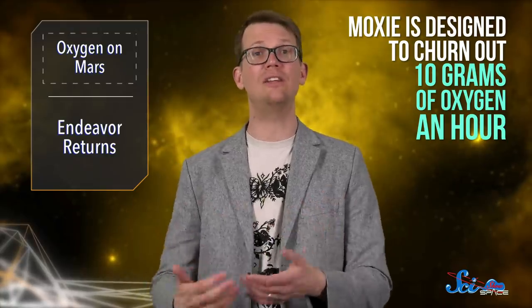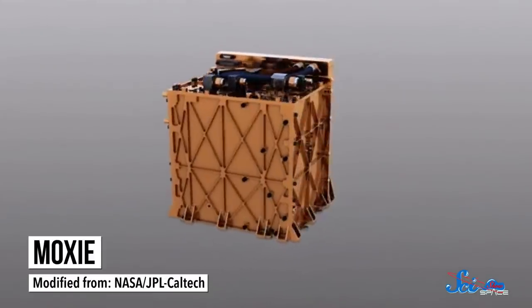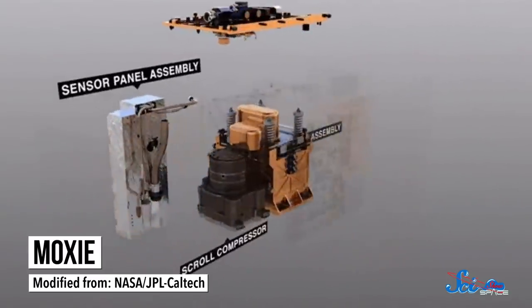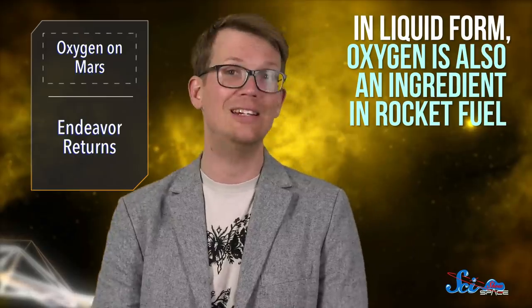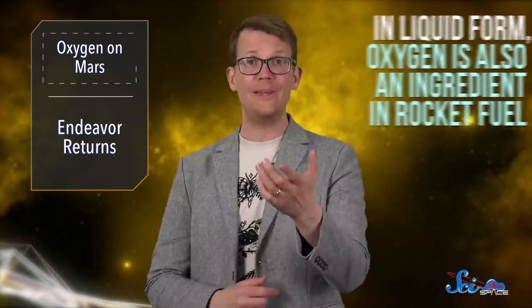As a prototype, MOXIE is designed to churn out 10 grams of oxygen an hour, and scientists hope to test it at least nine more times over the course of one Martian year. Those future tests will check how MOXIE runs in different environmental conditions, like at different times of day and during different seasons. If all proves effective, future missions can use much larger versions of MOXIE to produce oxygen in situ, rather than spend all that money shipping it from Earth. And that oxygen won't just be used to keep people alive — in liquid form it is also an ingredient in rocket fuel and can be used to return both uncrewed and crewed missions to Earth. Speaking of crewed missions, SpaceX delivered a new cohort of astronauts to the International Space Station last week, setting a couple of milestones by demonstrating the reliability of its reused parts.